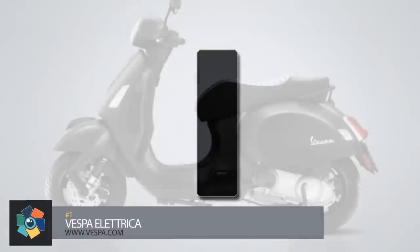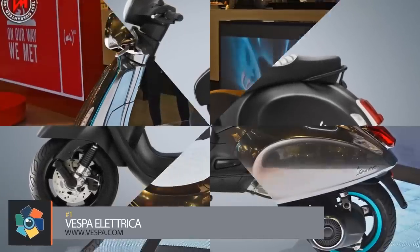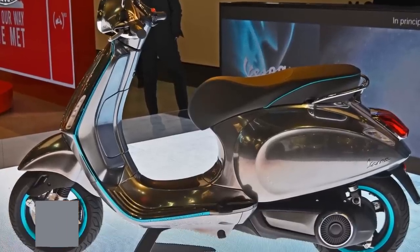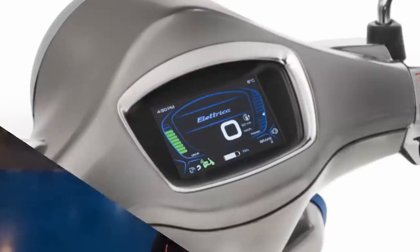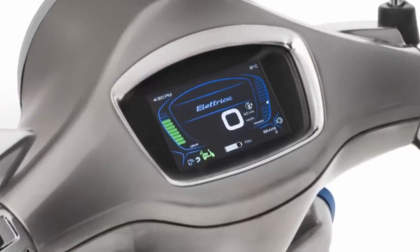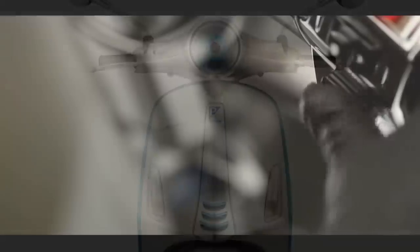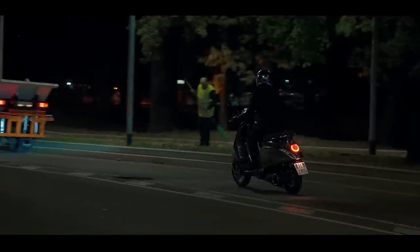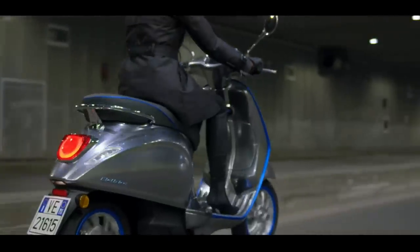Number 1. If any name epitomizes the scooter industry, it is Vespa. Parent company Piaggio has named this venture the Electrica, and though it maintains the iconic look, it is nothing like its gas-powered predecessors. It's driven by a motor generating 4 kilowatts of peak power while remaining completely silent. The company guarantees a range of 62 miles on the base model before recharging. The dash has an embedded touchscreen between the handlebars with smartphone connectivity showing diagnostic information. The included app will allow users to control messaging and take incoming phone calls as well. Pre-orders will start in spring 2018, but there's still no word on the pricing.